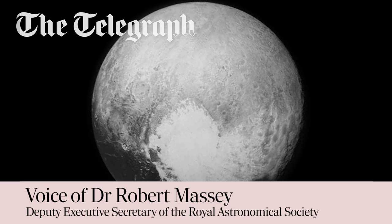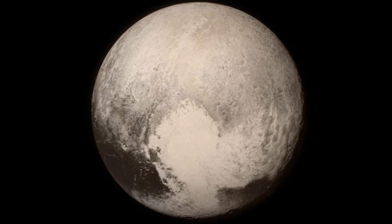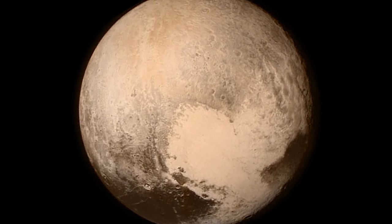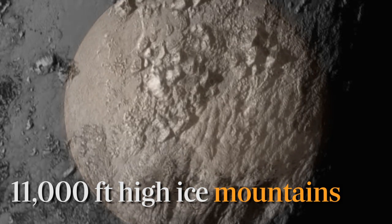It turns out that one of the regions of Pluto, which is the area that looks a bit like a heart in the earlier images if you've been following this over the last few days, actually turns out to be smoothed over and has these enormously high mountains on it. They suggest the mountains are 11,000 feet high, which suggests it's really a very active world.